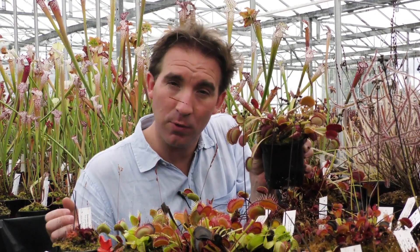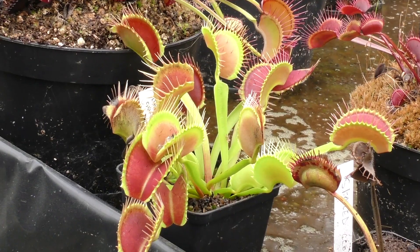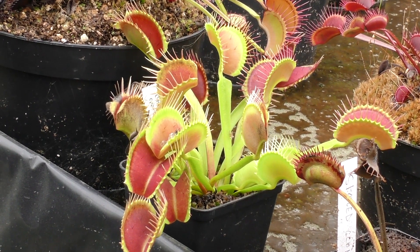Most people have tried to grow the Venus's flytrap and failed. I know I definitely did — I killed several when I started growing carnivorous plants. But the truth is, they're not hard to grow once you know a few basic rules. Firstly, they need a lot of sunlight; the more sunlight the better. They need water that's very low in nutrients, ideally rainwater. And substrate or soil that's acidic — particularly peat moss or sphagnum moss is perfect for that. If you can meet those three criteria, they'll grow into really stunning, colorful plants.